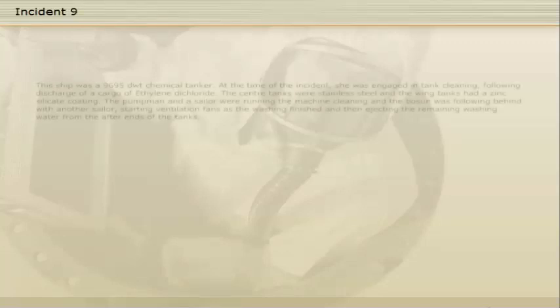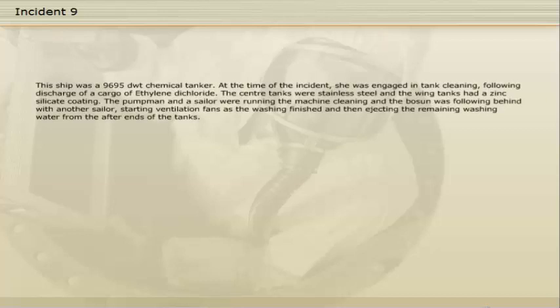This ship was a 9,695 dead weight tons chemical tanker. At the time of the incident she was engaged in tank cleaning following discharge of a cargo of ethylene dichloride. The centre tanks were stainless steel and the wing tanks had a zinc silicate coating. The pump man and a sailor were running the machine cleaning, and the boatswain was following behind with another sailor, starting ventilation fans as the washing finished and then ejecting the remaining washing water from the after ends of the tanks.